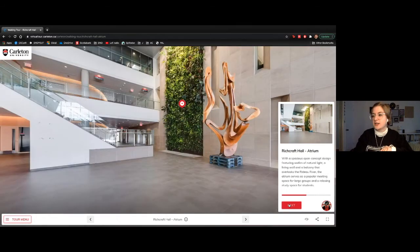Next is Richcraft Hall, home of a lot of our arts programs — journalism, our Bachelor of Global and International Studies program, Russian and Eurasian studies, and a couple others. When I say 'home of a particular program,' it basically means this is where you'll find professor offices and any program-specific workstations.